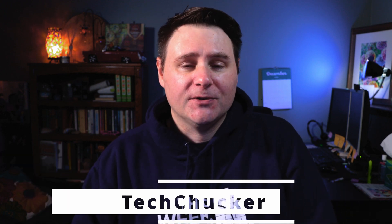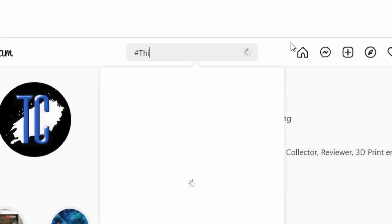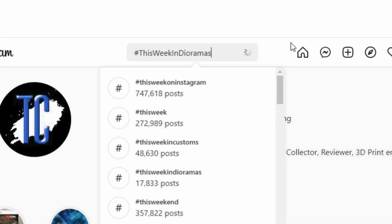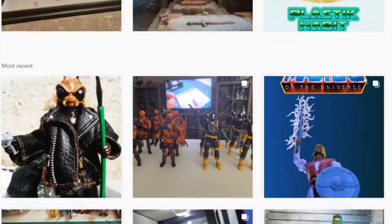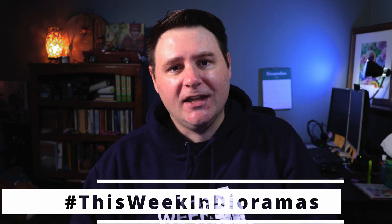Hey, good morning everybody and welcome back to This Week in Dioramas. I am your host Tech Chucker. If you aren't familiar with how this show operates, every week I go through Instagram looking for the coolest looking dioramas and showcase them right here on this show. If you would like to be showcased in a future episode, all you need to do is upload your diorama pictures to Instagram and tag them with the hashtag This Week in Dioramas.